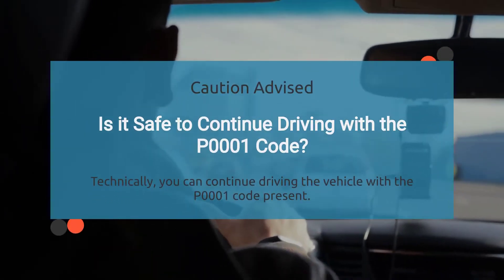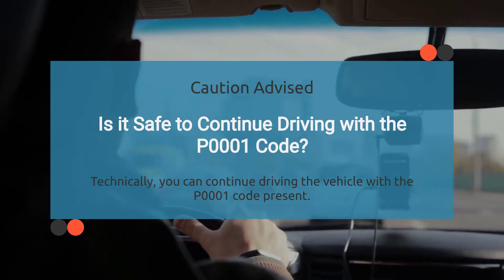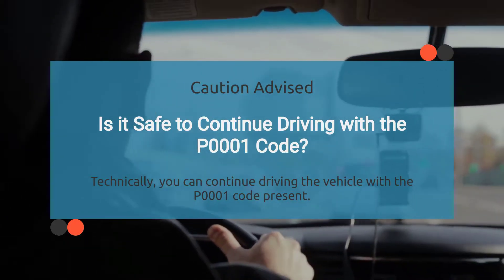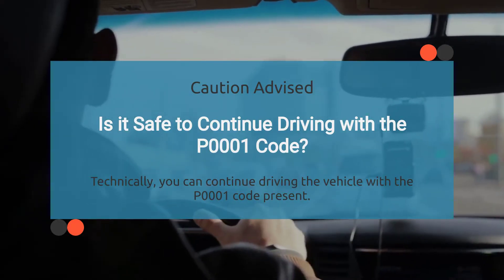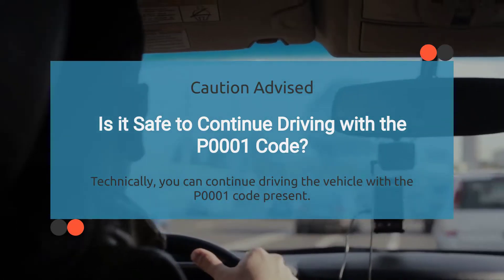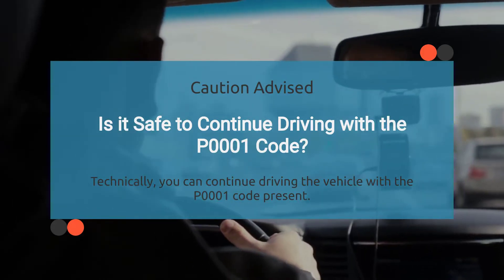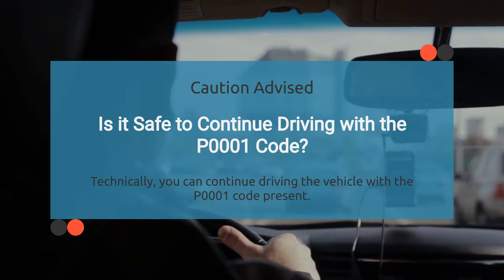Technically, you can keep driving with the P0001 code showing up, but it's not the smartest move. While you might be able to get away with it for a little while, ignoring the issue could potentially lead to damage to the fuel control circuit or even cause more serious problems down the line. So while you technically can keep driving, it's highly recommended to address the issue promptly to prevent any further damage.